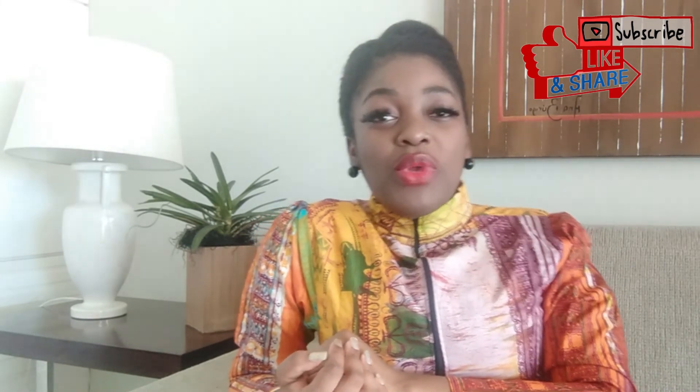That is it about opening an account in Brazil. If you have any questions, leave them in the comment section, share the video, and hit the notification bell so you get more updates from me when I upload.